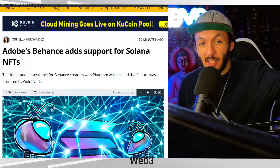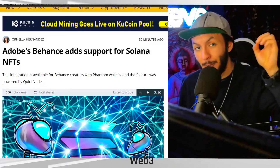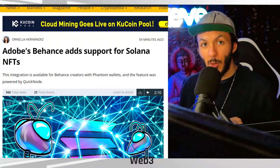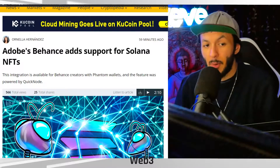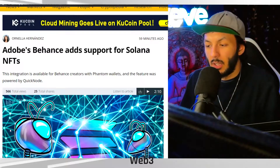In some pretty groundbreaking news, this is Fed3, looking at Adobe's Behance adding support for Solana NFTs. Not a news story that I thought I would be looking at today, but crypto is full of surprises. Let's go through what's happening here. This integration is available for Behance creators with Phantom wallets, and the feature is powered by Quicknode.